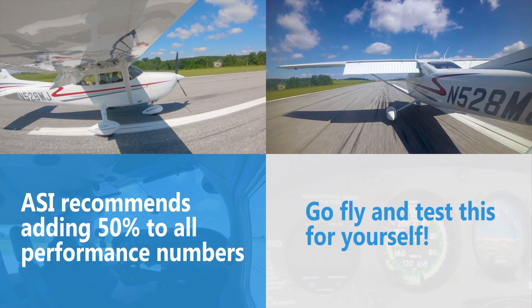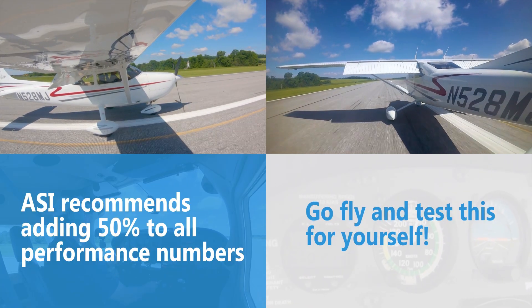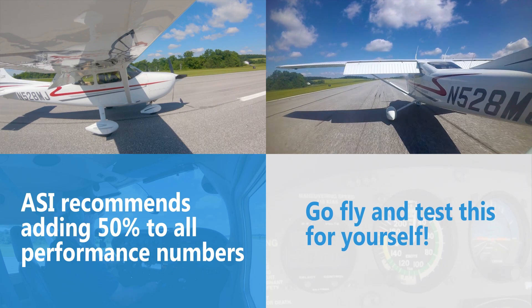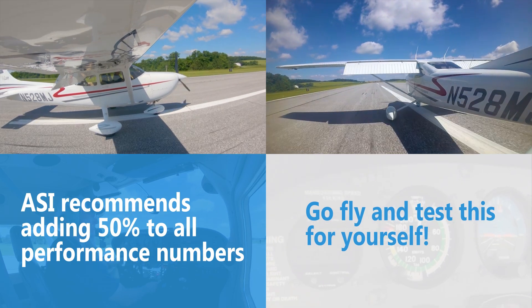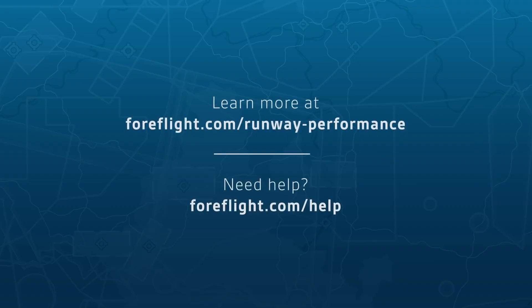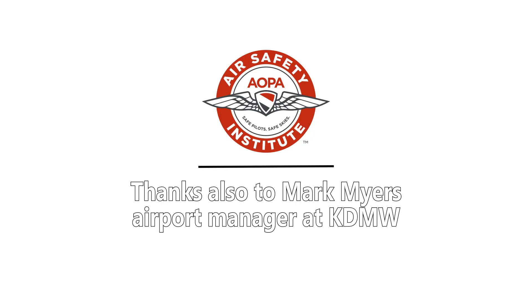The second takeaway is this gives you a great reason to go fly. Take your 4Flight application, go out in the airplane that you fly, and see how your performance and technique in your airplane stacks up against the 4Flight calculated numbers. Thanks to 4Flight for making this critical performance data so easily available to pilots who sign up for their Performance Plus subscription.